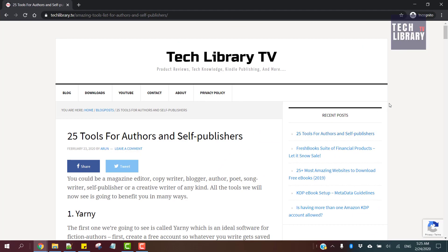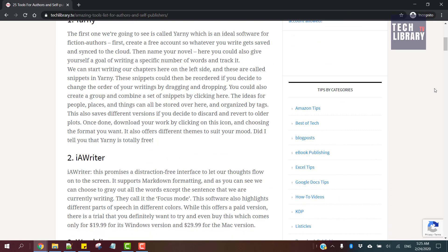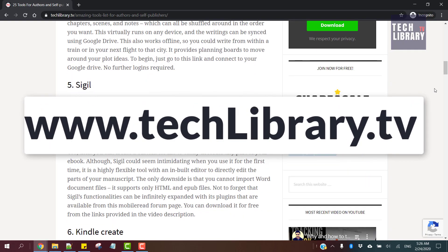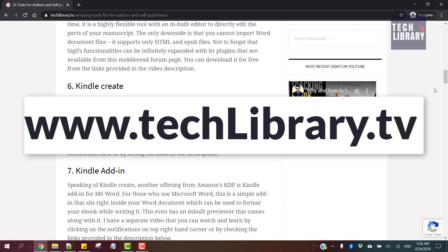This video doesn't end here and there are many more software tools out there. While I compile a part 2 video to include them, please check out this blog post on my website techlibrary.tv, which you can read, share and bookmark to keep checking for more additions to the tools list for authors and creative people like you. I'll see you in the next video. Bye.